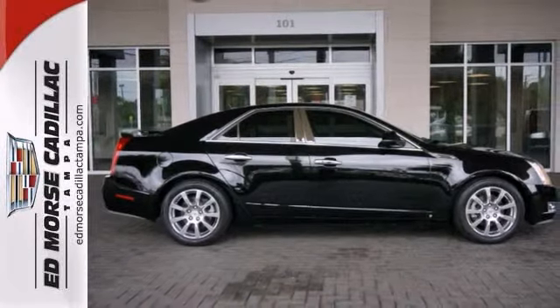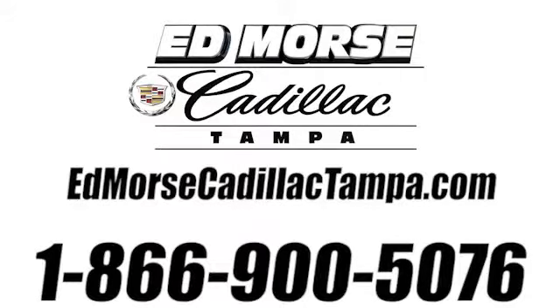Come take a look. Call us today at 866-900-5076, for value and for service.